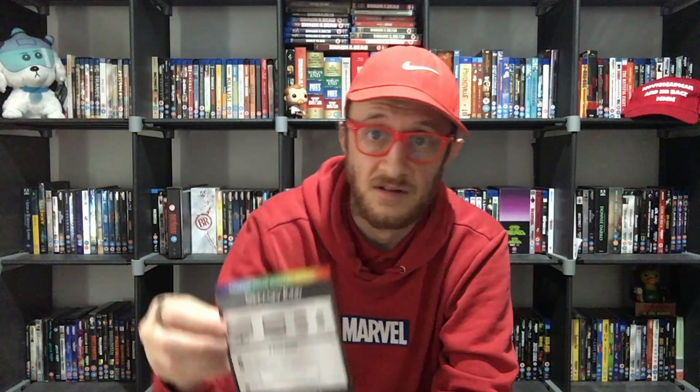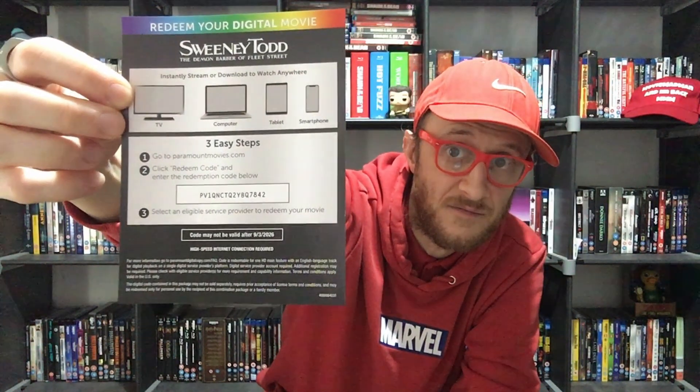I've got a digital code for anyone that wants it — there's a digital code there. If anyone wants to have that, feel free. First come, first served, obviously, because it only works once. If you load it and it doesn't work, it's because someone else has already got it. On the inside, we've got a Blu-ray and a 4K disc as well, so it's all very exciting.